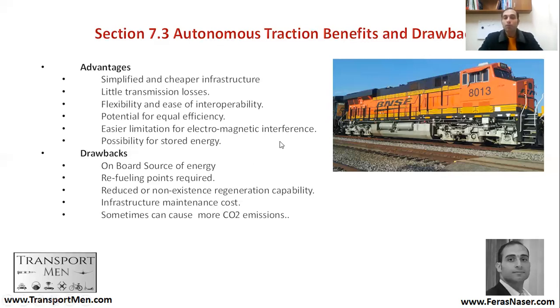What are the drawbacks of autonomous traction? The on-board source of energy can be a risk hazard: if there is an accident, it might result in serious damage if fire reaches the fuel storage. The second drawback is that refueling points are required — you always need to refuel your trains, which takes time and sometimes means taking trains out of service or disrupting the timetable.